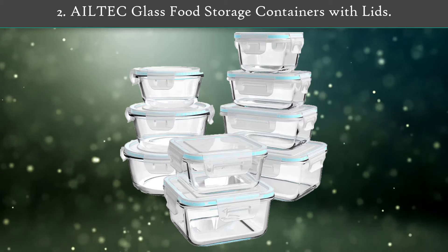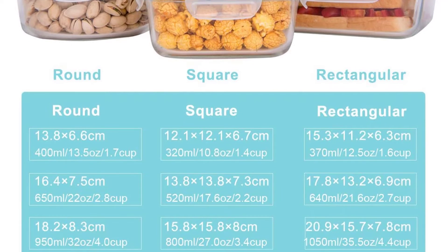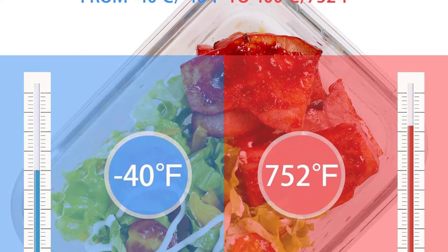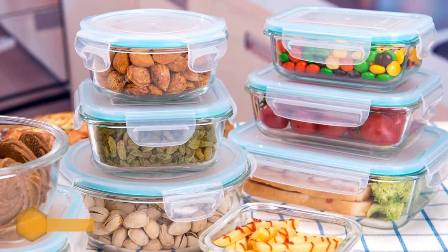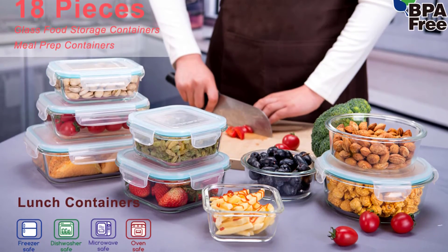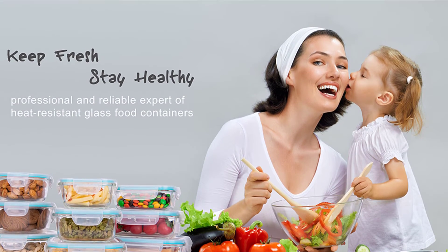Number 2. Ale-Tech Glass Food Storage Containers with Lids. The storage boxes are suitable for use in the refrigerator, freezer, dishwasher, microwave, and oven. They are also odorless, dirt-repellent, and easy to clean, so the glass stays permanently shiny and clear. Ale-Tech is available in a range of budget-friendly sizes — both rectangular, round, and square — so you will always find the right container for storing and serving. The borosilicate material makes it adapt to temperature changes much better.